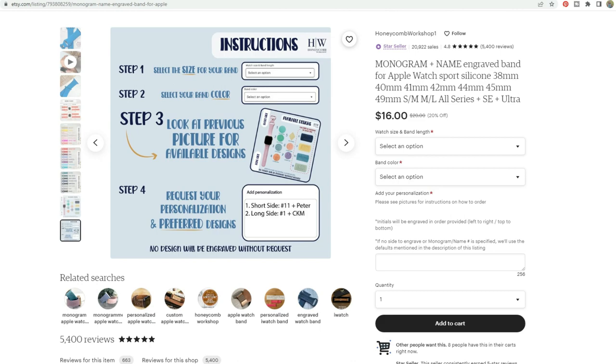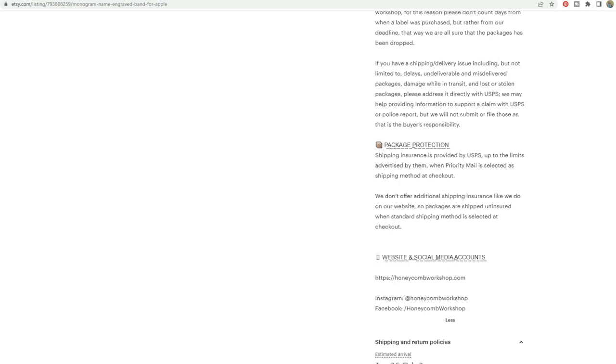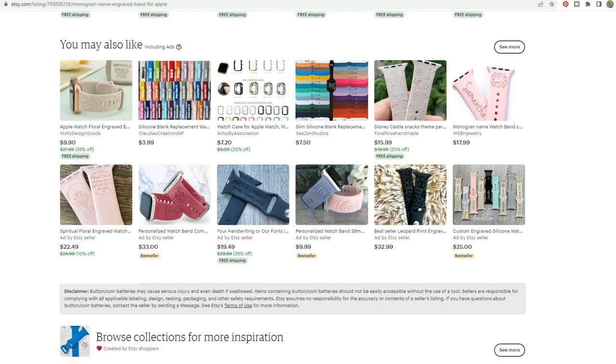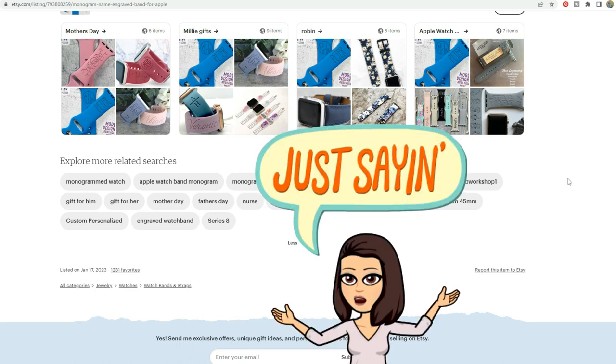Put these things in your shop policies. Put these things in your FAQ. Do not overwhelm the buyer with all of that information because it is very, very scary looking and they're not going to buy from you. Etsy gives you an FAQ section and a shop policies section — that is where you want to put most of that information. If it's super important, you can always include it in an image as well.